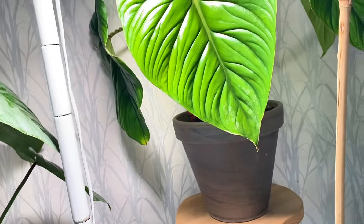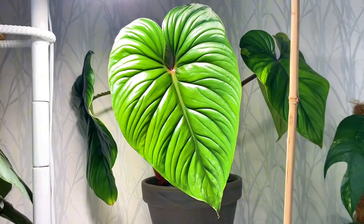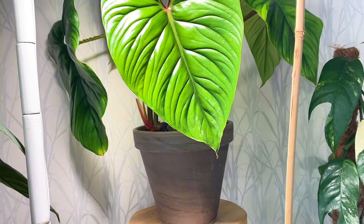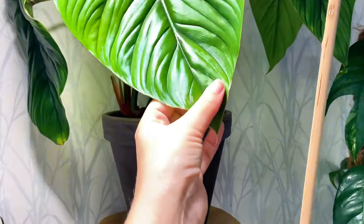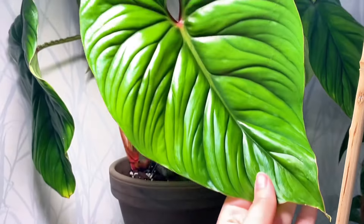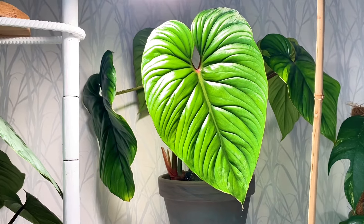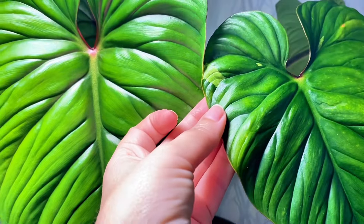We have my pride and joy: Philodendron Ploumanii, one of the forms — I don't know which one, but this is the greener one. It doesn't have too much splash going on. I absolutely love this plant, and it had some irrigation as well, which is kind of cute.